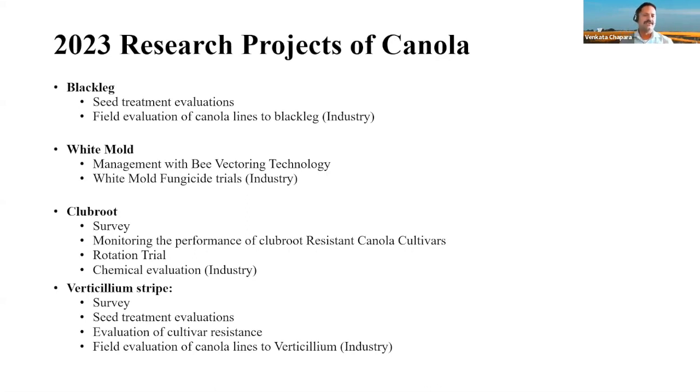The top disease all over the state is blackleg, and then white mold, followed by club root in the eastern part of Cavalier County. Recently in 2021, we added verticillium stripe and we are monitoring its disease. I have mentioned all the projects for each of these diseases. If anybody in the audience is interested, they can collaborate with me, and I will be happy to help with any disease to work on in the future.